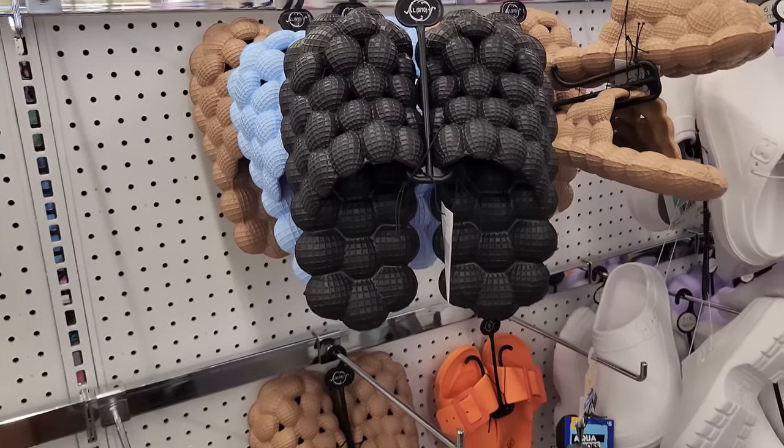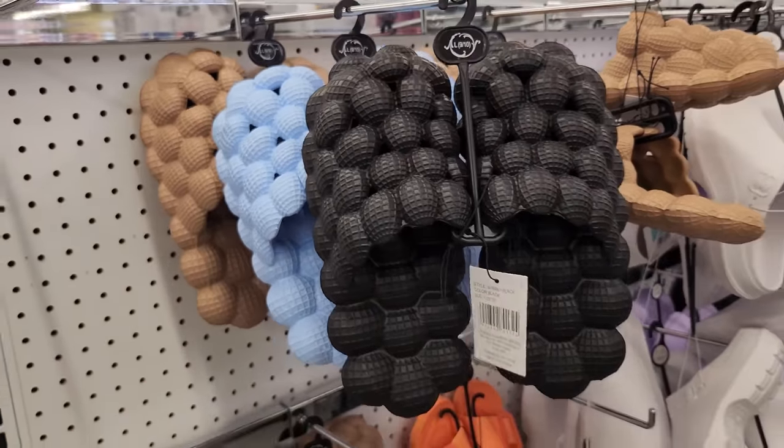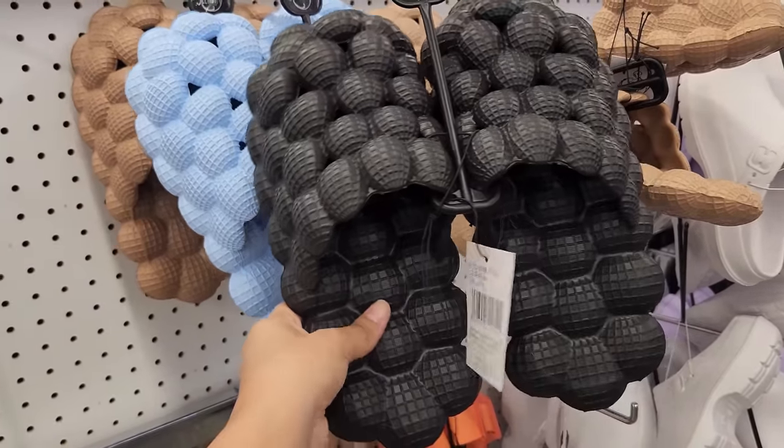These look interesting. They look like some big shells. They have them in different colors too. I don't know if that's very comfy, but hey, maybe it is.